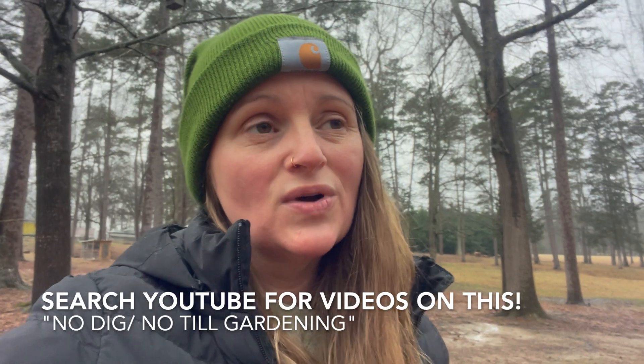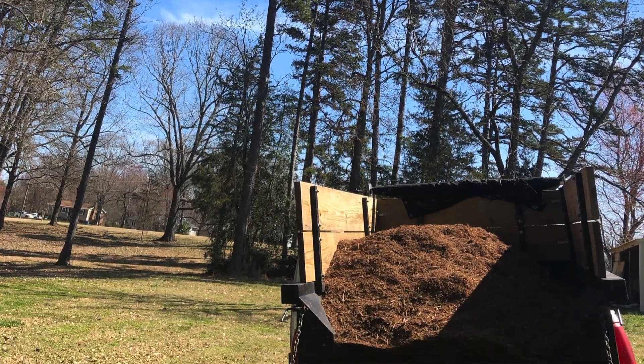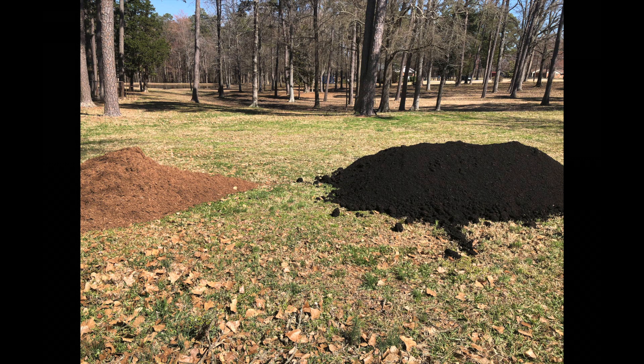We mowed the area down as low as we could. I had found somebody on Facebook giving away cardboard boxes for free — people are always looking to get rid of cardboard. I ripped off all the tape and labels. You don't want cardboard with a lot of ink, a waxy film, or colored printing. Keep it brown, tape-free, and label-free. Then you lay the boxes out flat onto the ground and wet them with a hose.